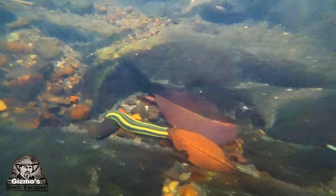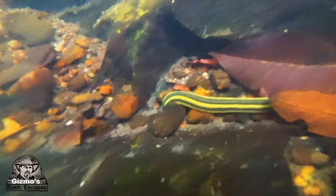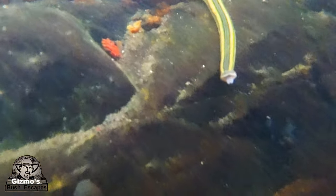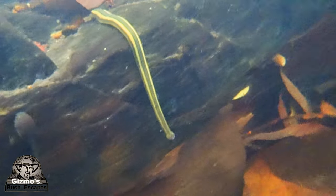How I discovered the name for this leech was I posted a video called 'Giant Leech Attacks Crayfish' — just here — and a guy who specializes in leeches actually messaged me back and told me exactly what it was. He showed me his channel where he collects leeches, so I'll put a link to his channel up here as well. He actually collects leeches and breeds them — I don't know why.